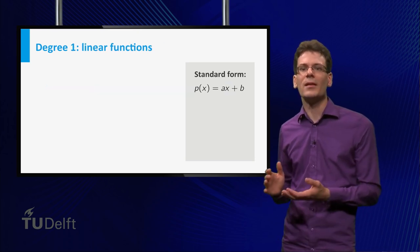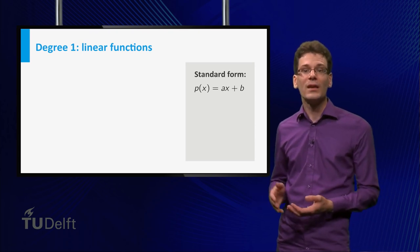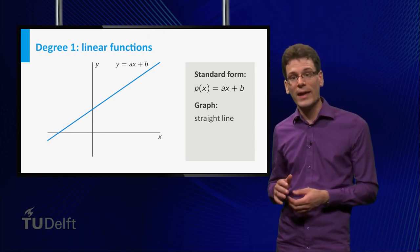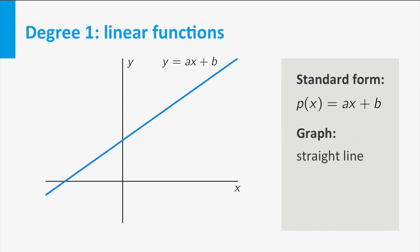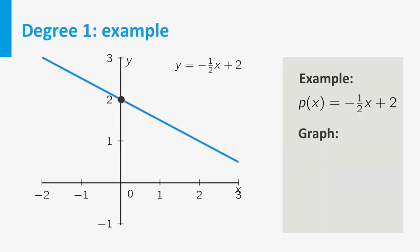Degree 1 polynomials have the form p(x) equal to ax plus b, where a and b are constants. The graph of a degree 1 polynomial function is a straight line, and that is why these functions are also called linear functions. The coefficient a represents the increase of the function value if x increases by 1 — it is a measure for the steepness of the graph, called the slope. b is precisely the height of the intersection point of the graph and the vertical axis, called the y-intercept.